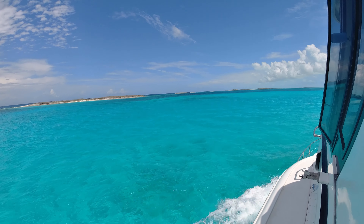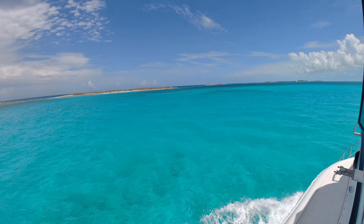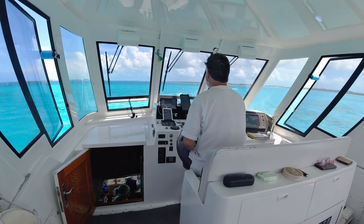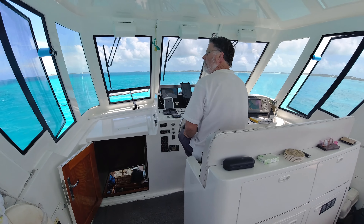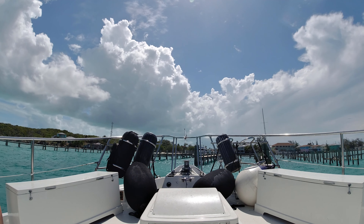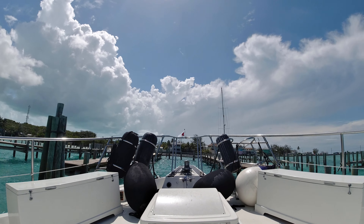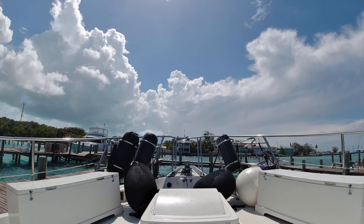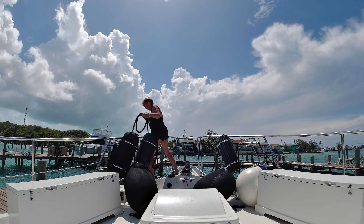We pulled up the anchor in the morning. As you can see, sometimes it gives us a hard time coming through the pulpit. It had a lot of sand and growth on it and it wouldn't turn because it had so much seaweed.